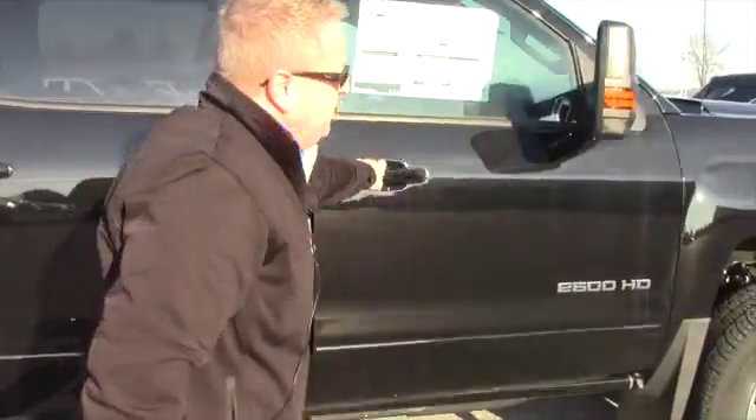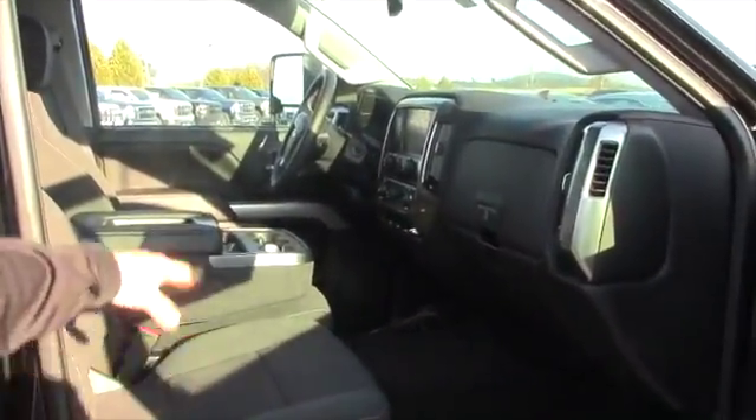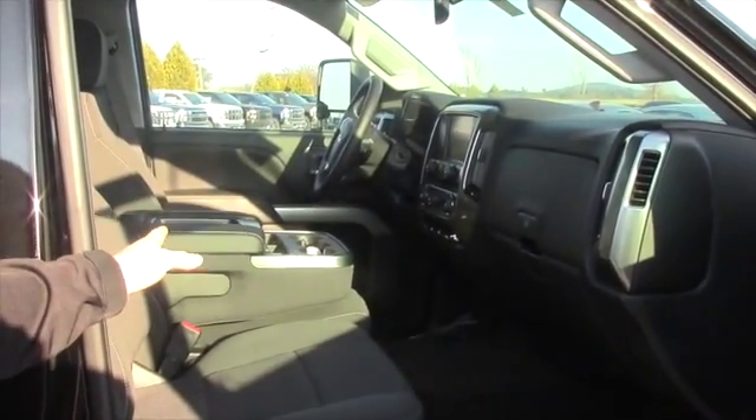On the inside, you've got the 8-inch touchscreen. You do have the center console that goes up, and you do have the power adjustable driver's seat.